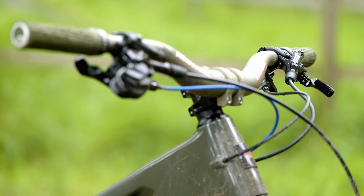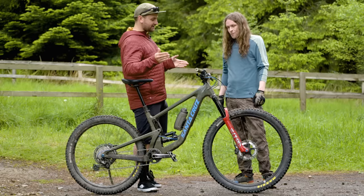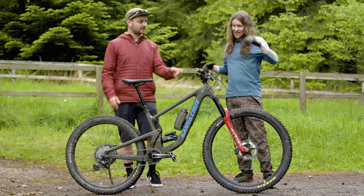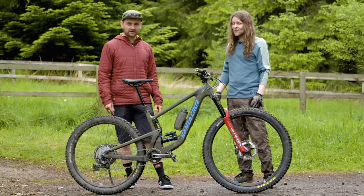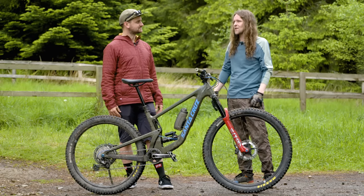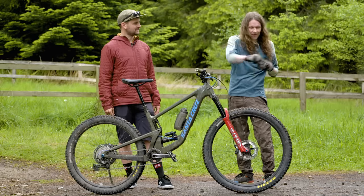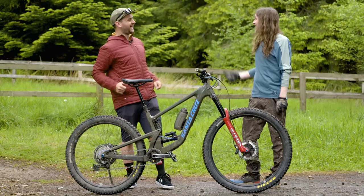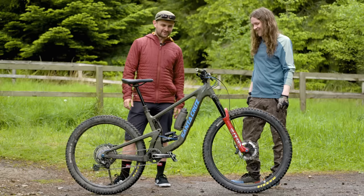Good old Renthal bars. The bars look pretty narrow and you're obviously a local here — did you have to cut them down? Yeah, I cut them down to 750. They were at 800 but gradually, just because of how tight things are, you can clip something and end up flipping. So yeah, cut to 750. I've seen all the pros this week getting the hacksaws out. Yeah, totally.